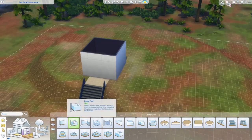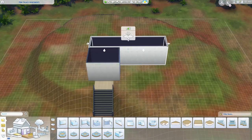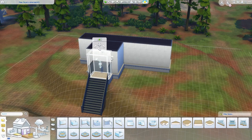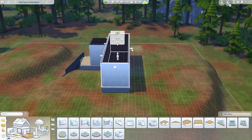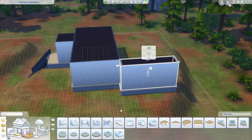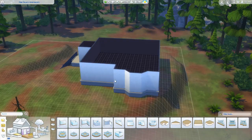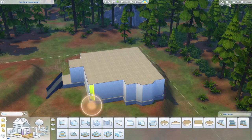Today I've got another speed build for you and this one is part of a collab competition organised by Miss Unfortunate. Big shout out to her because this is the second competition I've been in organised by her and she is just super lovely, super supportive and she has created so many great opportunities for simmers to network and get to know each other. I'm super grateful to her, so please go and check out her channel and show her some love.